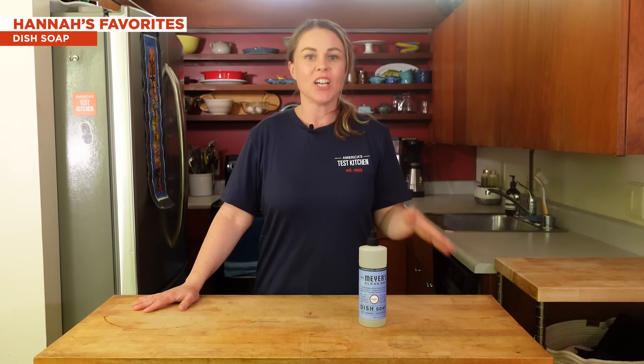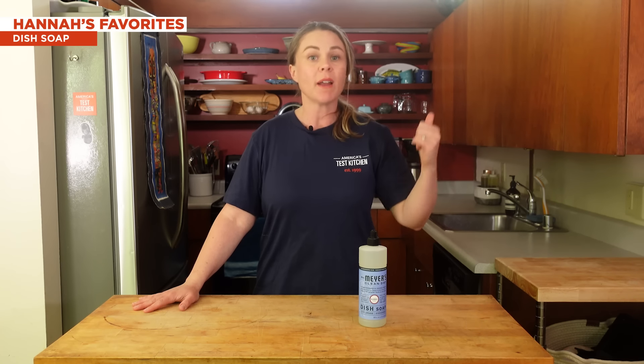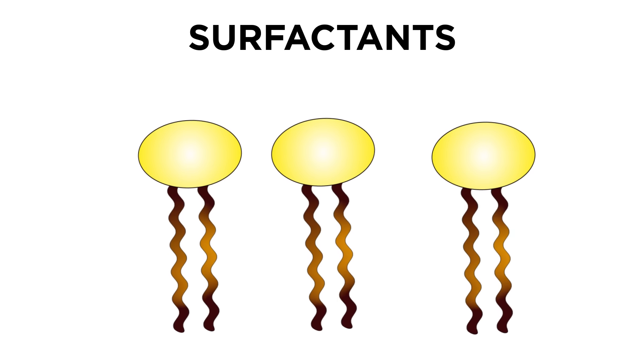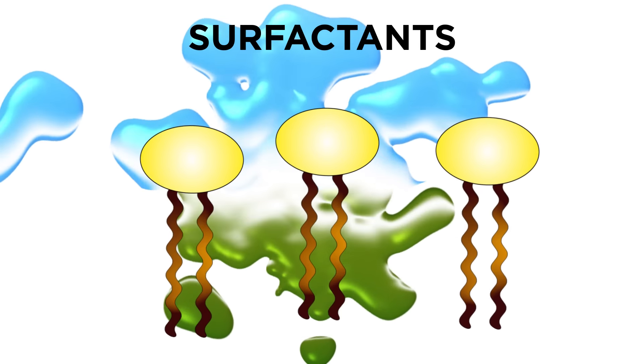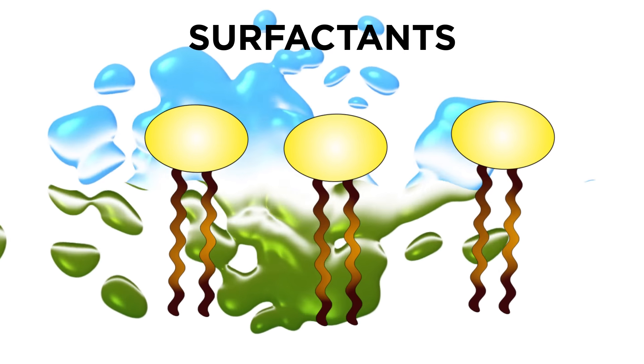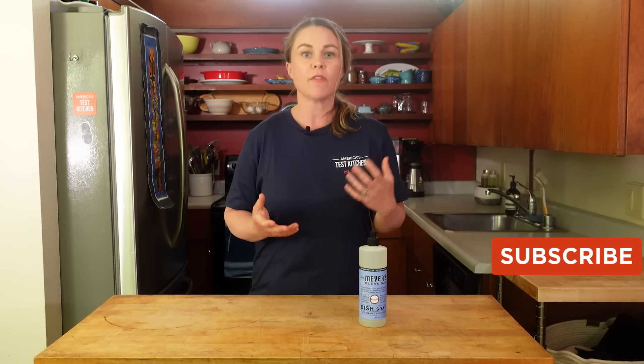No home cleaning arsenal would be complete without some dish soap, because as much as we want to shove everything in the dishwasher, you can't always do that, or you might not have one. Dish soaps are amazing inventions, and they work by a little tadpole-shaped chemical called surfactants. Surfactants have heads that attract water and tails that attract oil, encouraging the two to mix — and this is what washes your dishes. Surfactants can be derived from plants or petroleum, and experts told us from an effectiveness perspective, it doesn't matter where they come from. What matters more is the individual formula and quality of the surfactants used.